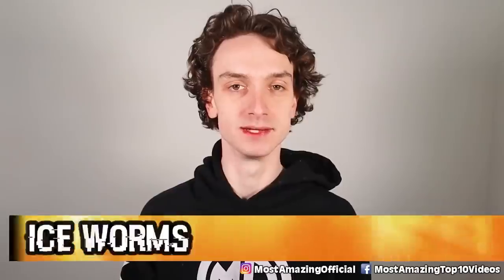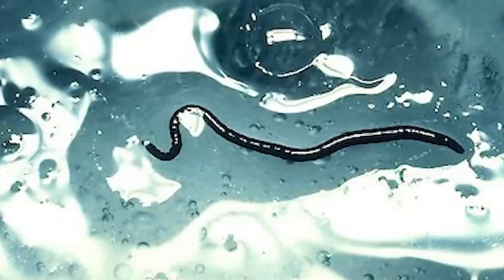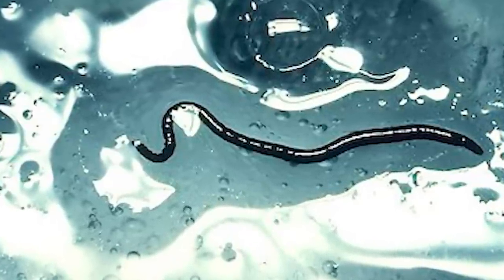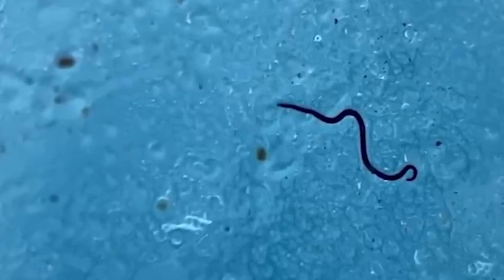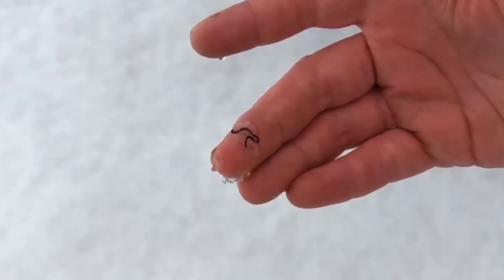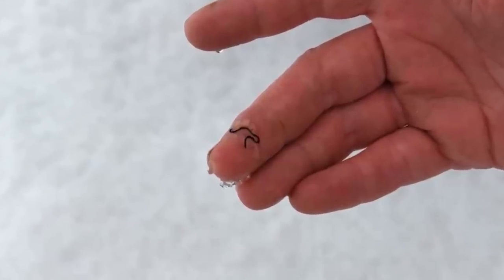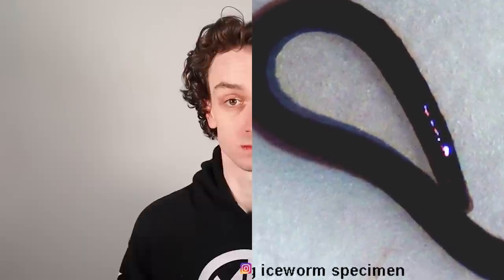Kicking off the list at number 10: ice worms. Yeah — ice worms. That's terrifying by itself. The only time a worm lives its life in glacial ice is in, you guessed it, Alaska. All my life I've seen worms shrivel up and fade away on the sidewalk, but I've never seen a worm near ice. Apparently so. They're supposed to run out of fuel and die off, but ice worms are like the Energizer Bunny — these things just keep going even if they're frozen.